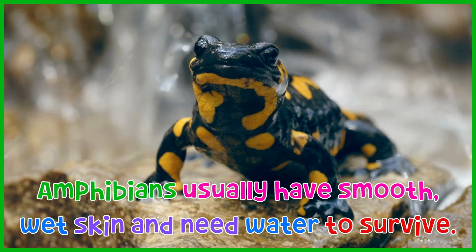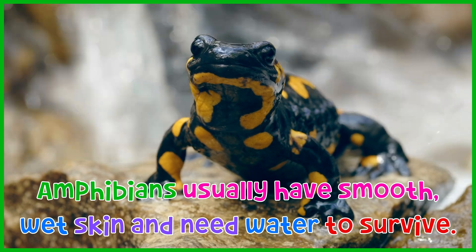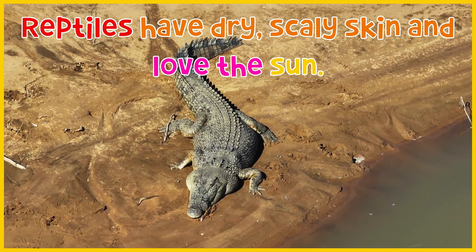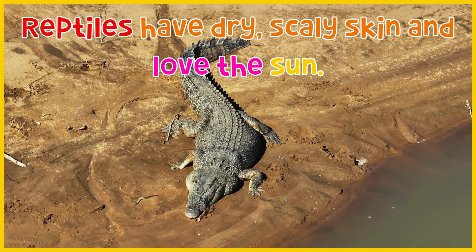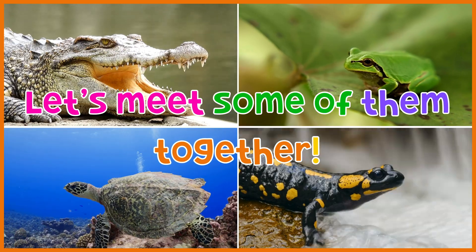Amphibians usually have smooth, wet skin and need water to survive. Reptiles have dry, scaly skin and love the sun. Let's meet some of them together.